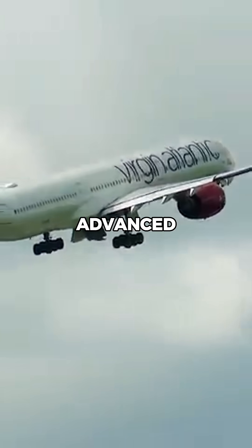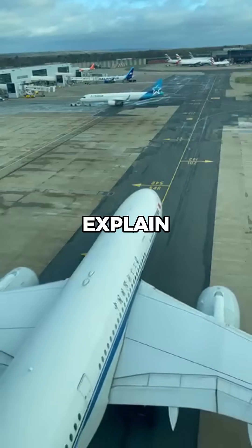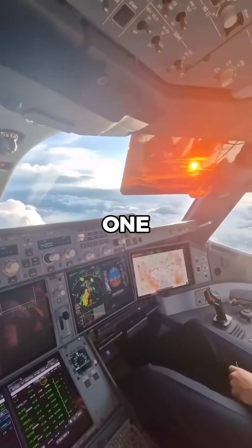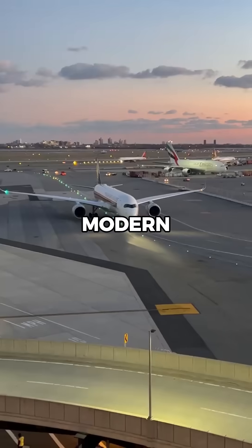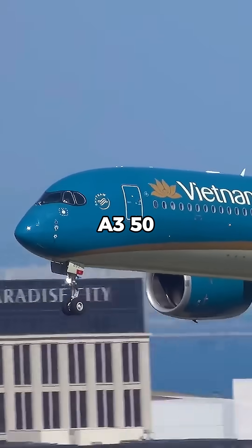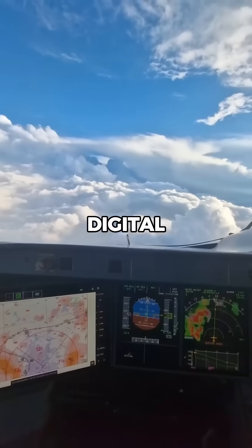How do pilots fly the world's most advanced aircraft? Let me explain. This is the Airbus A350, one of the world's most advanced aircraft. Unlike older jets, modern aircraft like the A350 are packed with automation and digital systems.